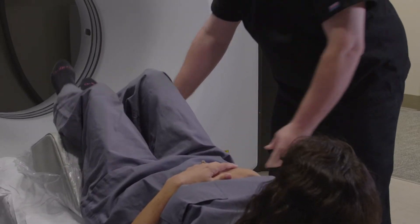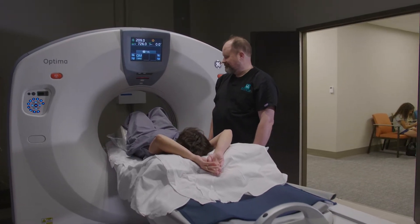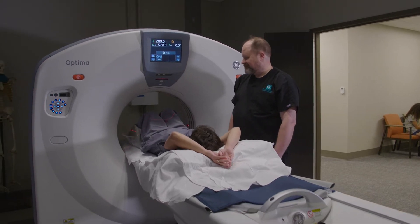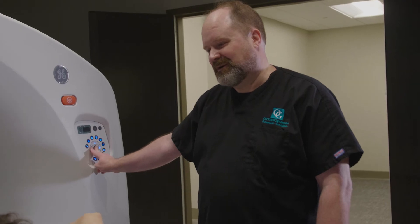For the scan itself, the technologist will get you into position on the table. Depending on the scan, this may require you to lie flat with your arms resting above your head. We will try to make you as comfortable as possible for this quick scan, as we need you to remain still while the machine acquires the images.